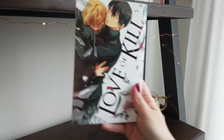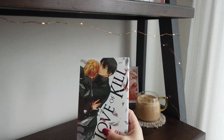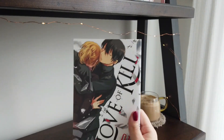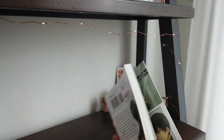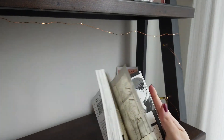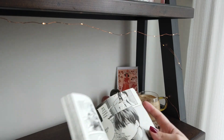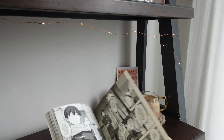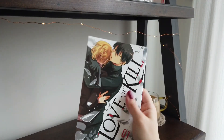The next one is Love of Kill volume one — this was another one that was just all right, but I see the potential for this to be a great series. I love the art in this one. It's not very text-heavy, so I went through it in less than an hour, but I still enjoyed it. As far as volume one, it wasn't anything amazing.